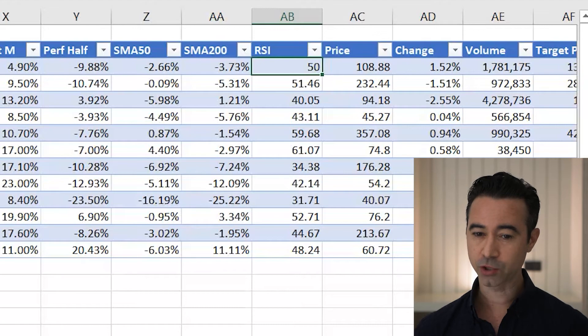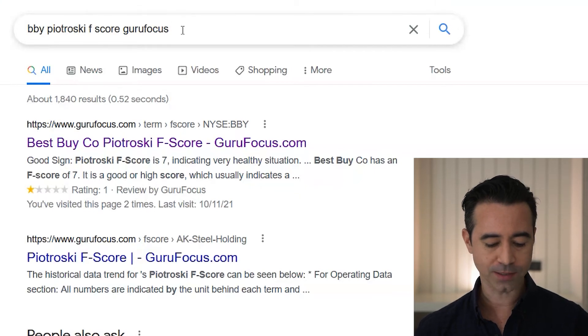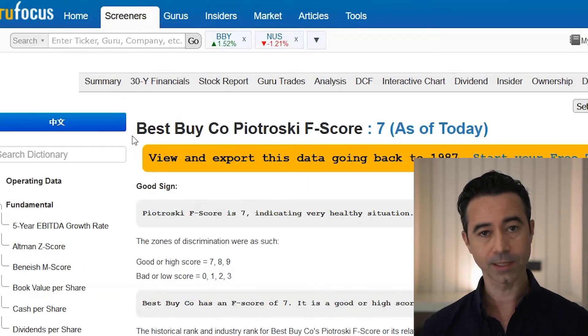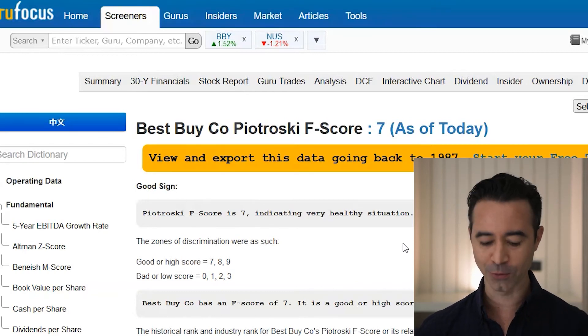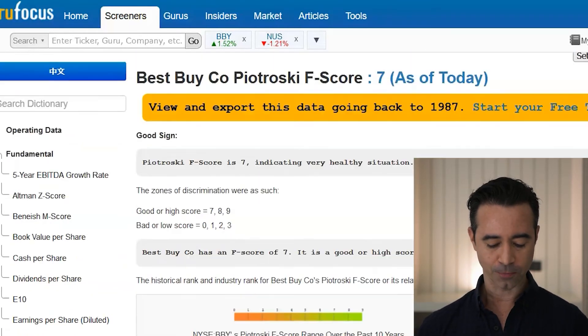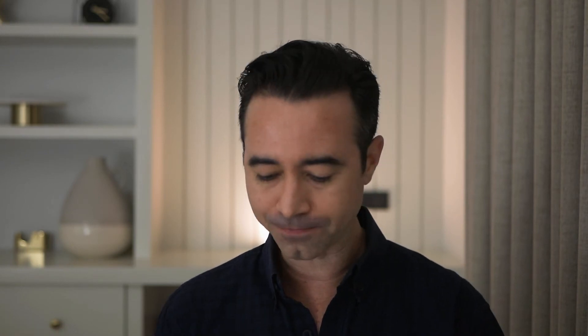The next thing I do is look up the Piotrowski F-score. I go to Google and type in 'BBY Piotrowski F-score Guru Focus.' That takes me to Guru Focus, which is also free — sign up with your email. Sometimes if you go straight to Guru Focus they'll push you toward a premium membership, but searching via Google usually gets you there. Best Buy has an F-score of 7. I like a 7, 8, or 9 — so that's good. If you want to know more about the Piotrowski F-score, I'll throw a video link below.